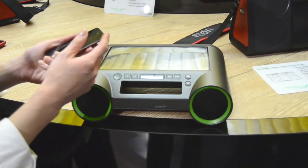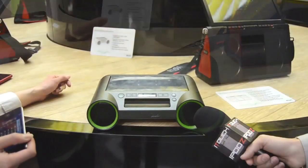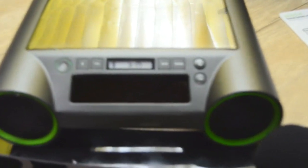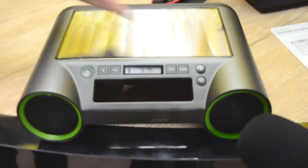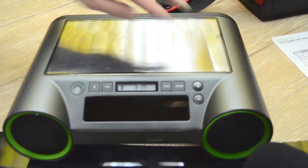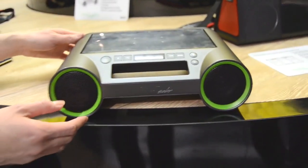Do you want to hear how it sounds? Let's get a little demo. So this one's already paired. You can easily adjust the volume and raise the bass.